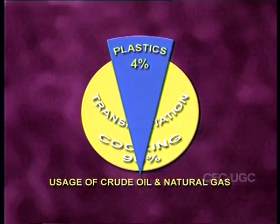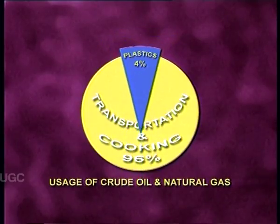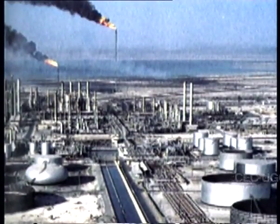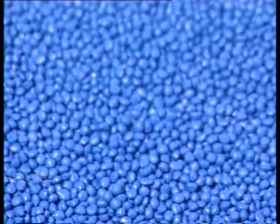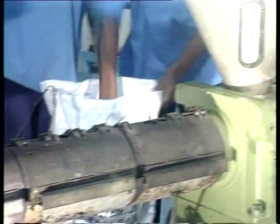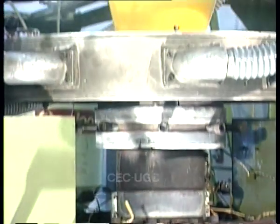It is this small portion of the resource which helps in contributing towards social and economic development. The major feedstock is oil. The petrochemical industry supplies the monomers for plastic production and also manufactures a wide range of additives for plastics. Plastics are produced by the process of polymerization — the chemical bonding of monomers into polymers.